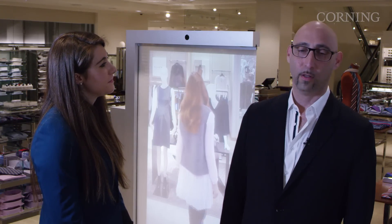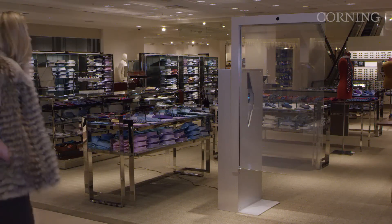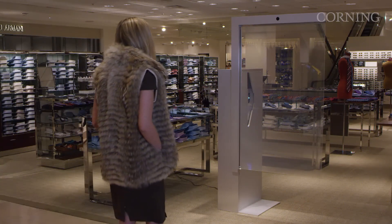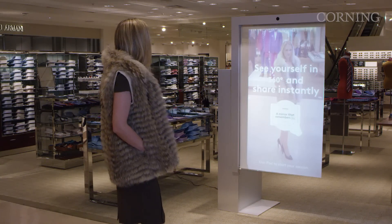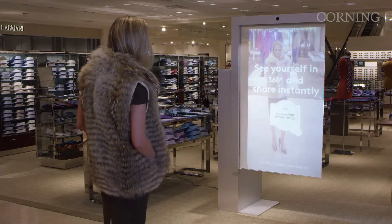The Memory Mirror is actually a digital mirror — it's the first of a kind. It actually works like a regular mirror, but it's digital, so it allows us to record try-ons, to replay, to share, and to do virtualization and things like that.